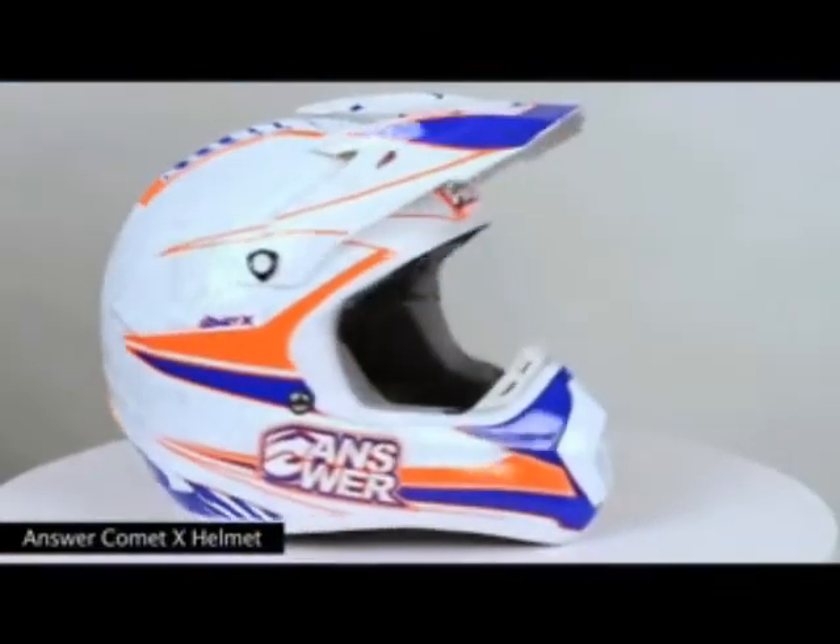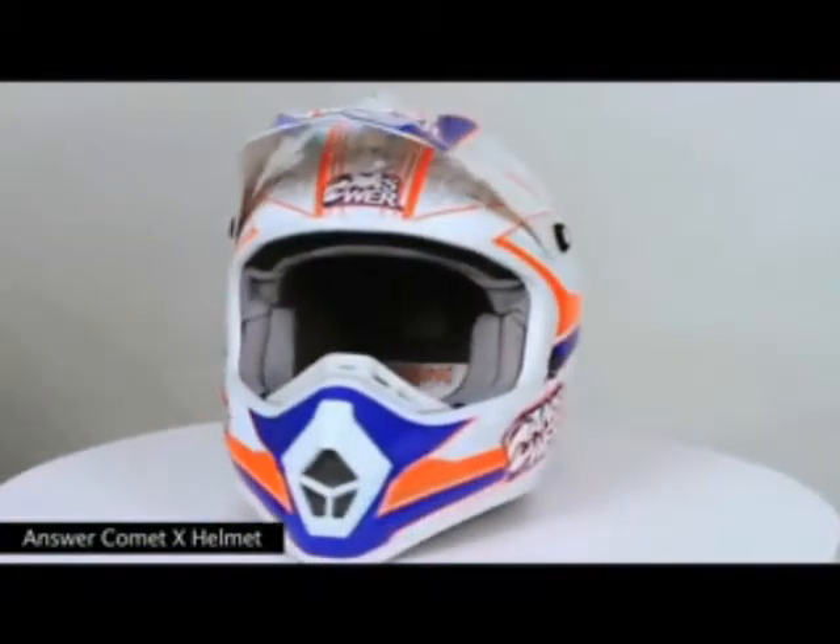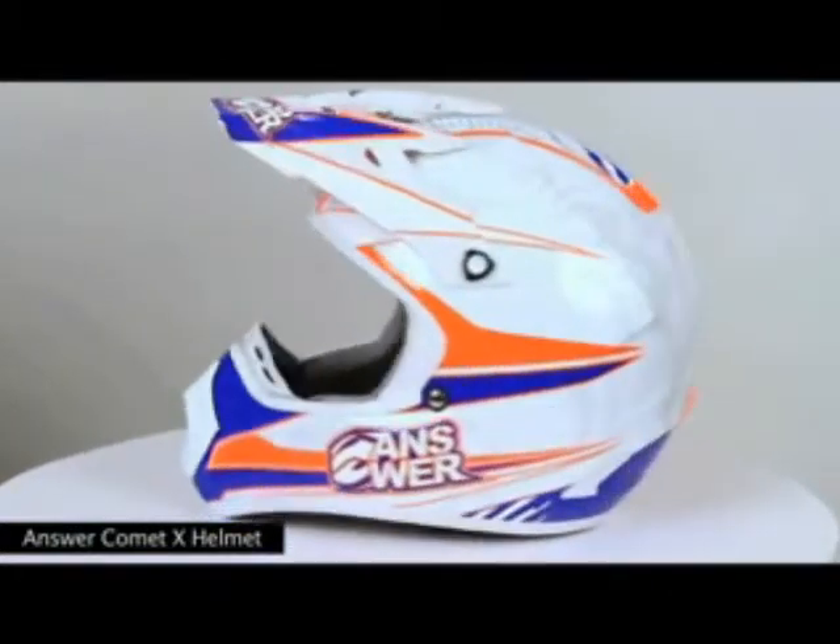Multiple front shell and liner air intake vents keep air channeled through the EPS liner to the rear exhaust vents, helping to keep you cool.